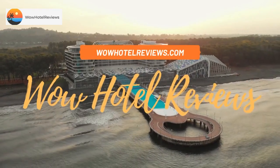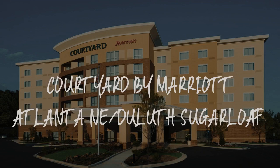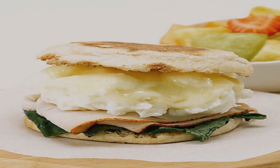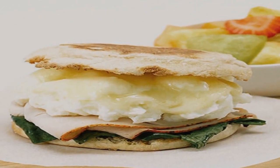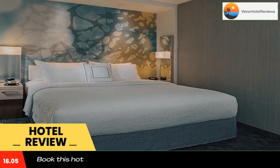Hello guys. Welcome to Wow Hotel Reviews. Today I am reviewing Courtyard by Marriott Atlanta, Duluth Sugarloaf. It's a 4-star hotel. Please use our booking.com link in the description to book the hotel and get special pricing.